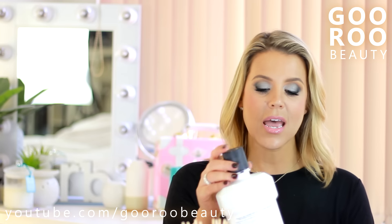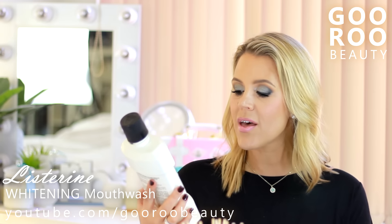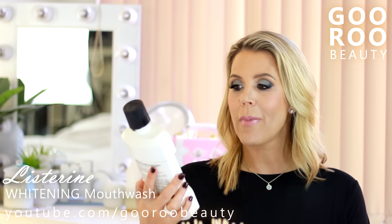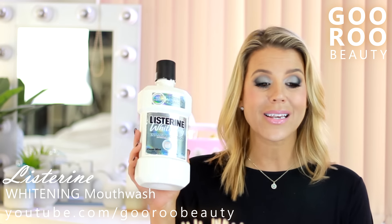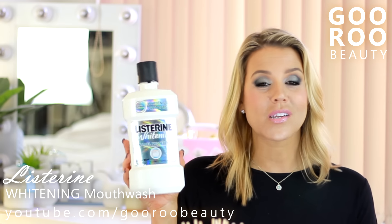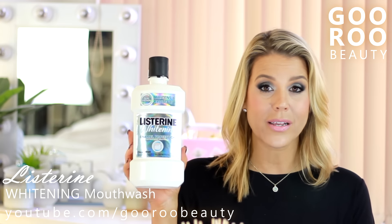Starting with my whitening mouthwash. I have finished up another Listerine Whitening Plus Enamel Protection antibacterial mouthwash. It doesn't matter what brand - I do use a whitening mouthwash every single day for maintaining white teeth. I absolutely do repurchase all the time. I really just look for anything that's on special, whether it's from Oral-B, Colgate or Listerine.